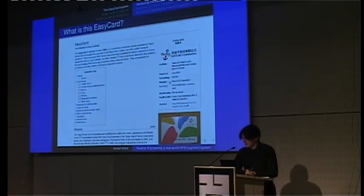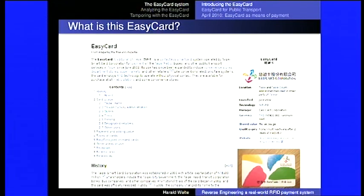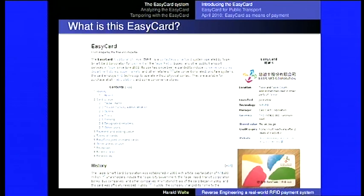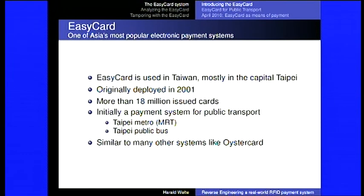As you can see already on the public Wikipedia page, it is based on MIFARE. It's a card used in Taiwan, mostly in the capital city of Taipei. It was originally deployed in 2001 according to Chinese sources, or June 2002 according to Wikipedia — so there's some off-by-one error. There are more than 18 million issued cards, so it's not a small niche market. It's quite a substantial user base.